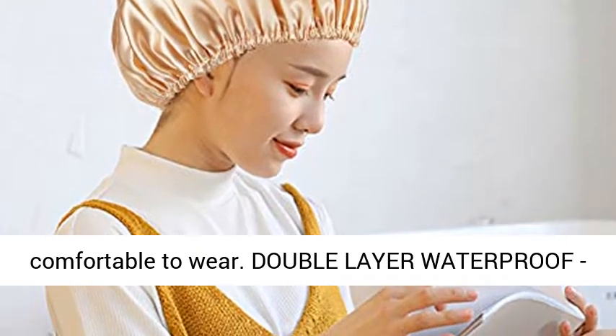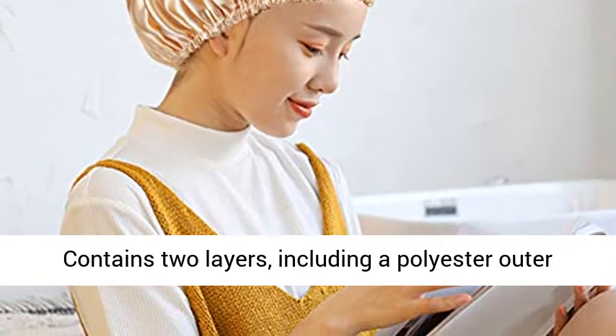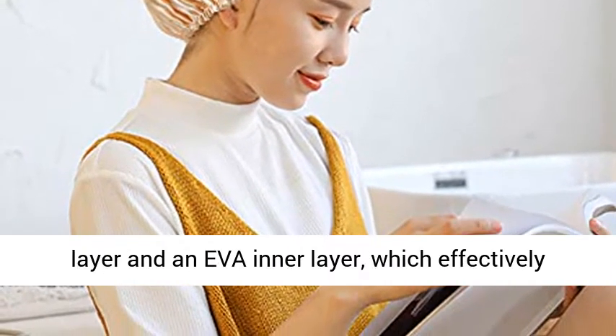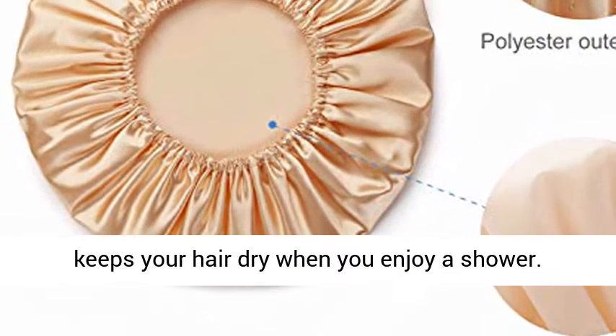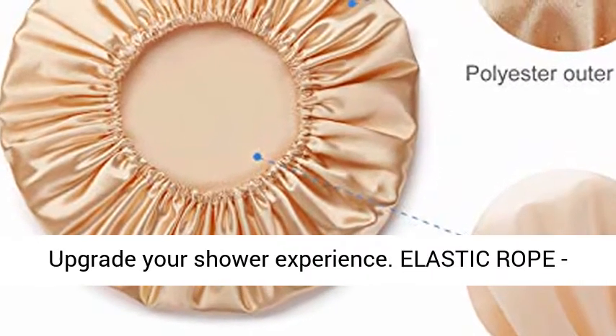It is very comfortable to wear. Double Layer Waterproof — contains two layers, including a polyester outer layer and an EVA inner layer, which effectively keeps your hair dry when you enjoy a shower.